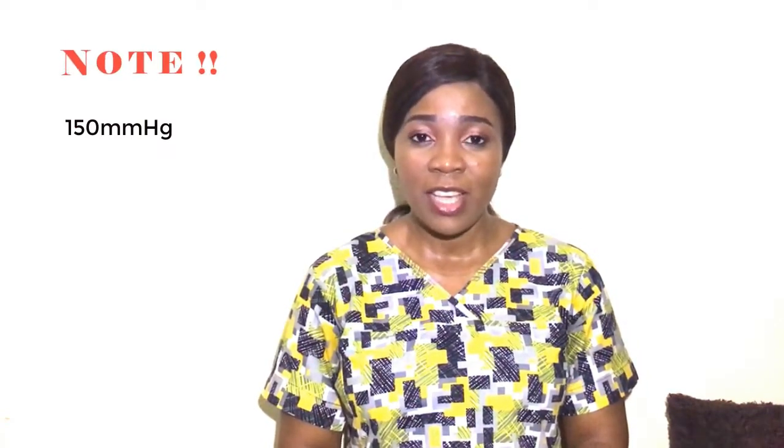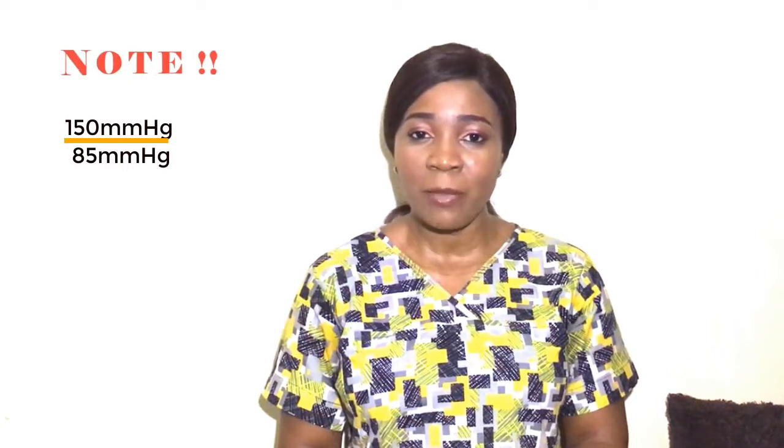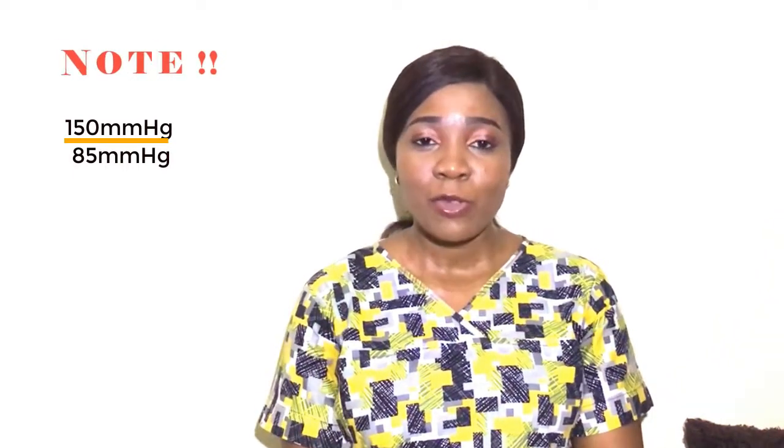Note: if your systolic and diastolic pressures fall into different stages, the stage with the higher number is the one that counts. For example, a systolic of 150 mmHg and diastolic of 85 mmHg would be classified as stage one hypertension, not pre-hypertension. Also, if you're over 50, it is the diastolic pressure that predicts your risk for cardiovascular diseases, not the systolic. High blood pressure left untreated could lead to coronary artery disease, heart attack, or stroke. Have your blood pressure checked regularly and follow your physician's advice.